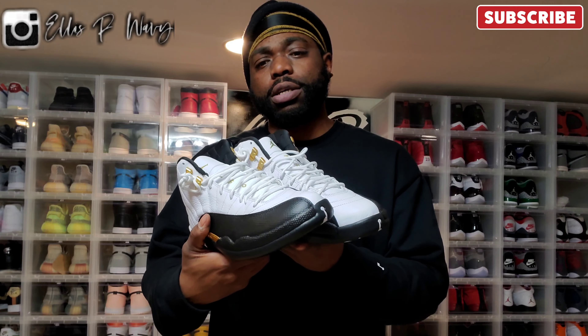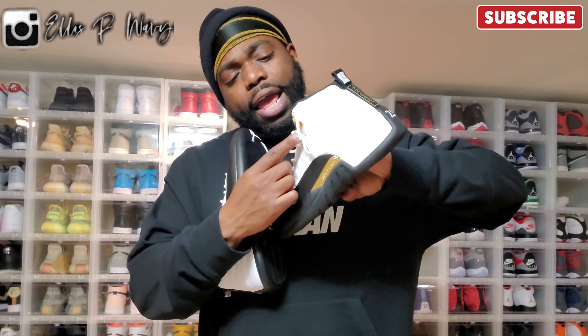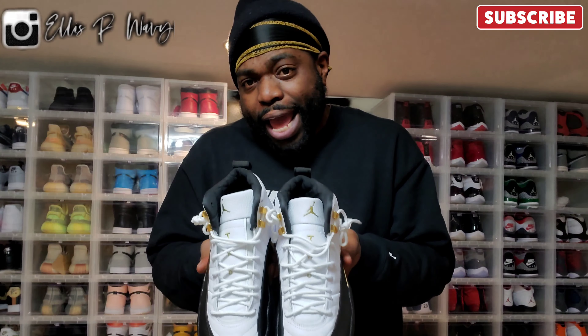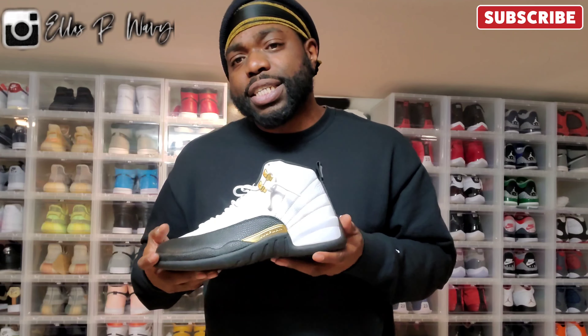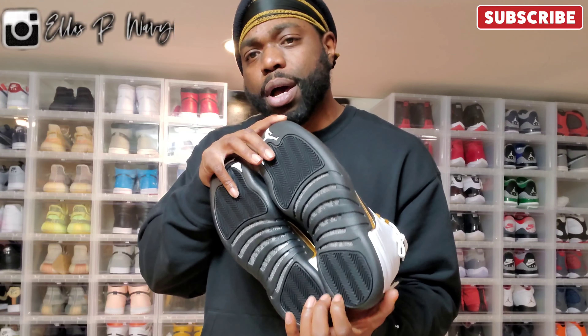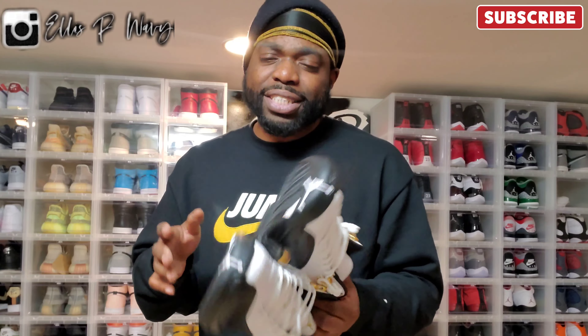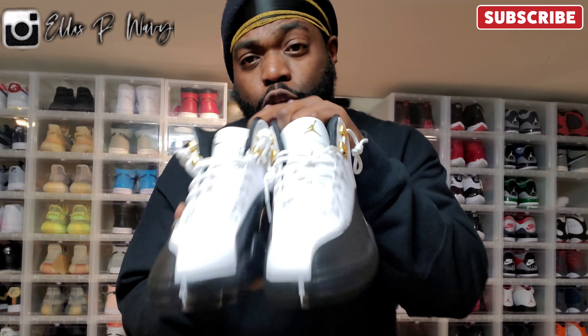Next up we got the Jordan 12 Royalties — not to be confused with the Taxis, they look the same to me. You got the gold hints on the side and in the shoelace eyelets. The Taxis come standard with black laces, which look horrible to me, so we had to swap them out and put the white laces in. This is a classic shoe. I know a lot of y'all give grief about buying the same shoes over and over — listen, we work hard for our money and we buy what we want.